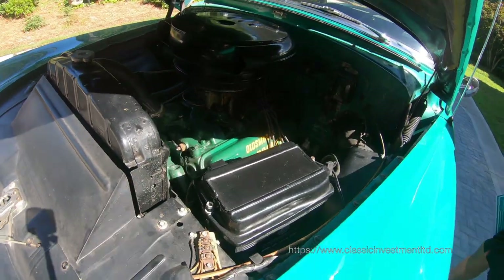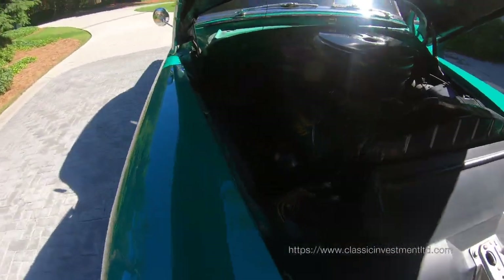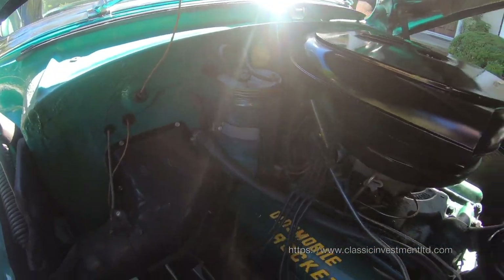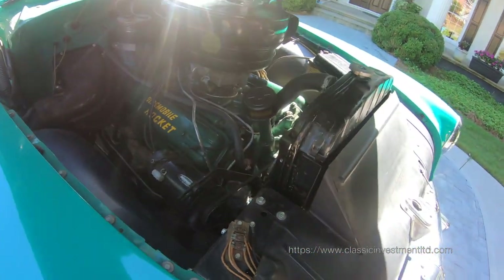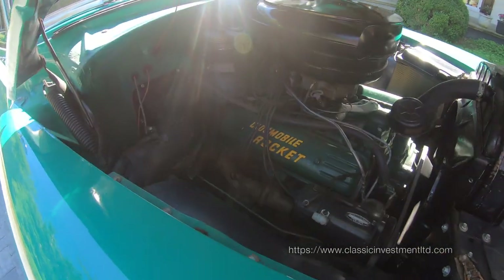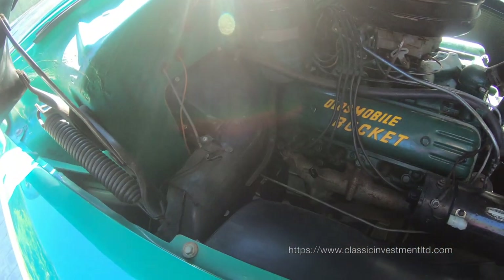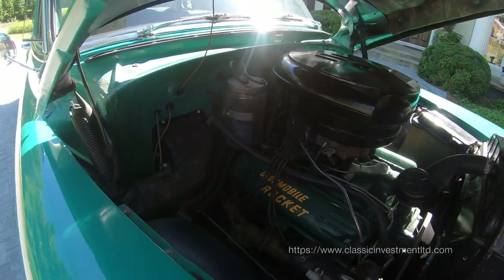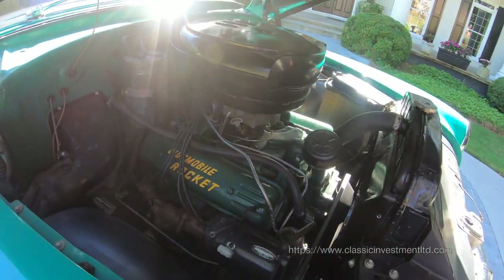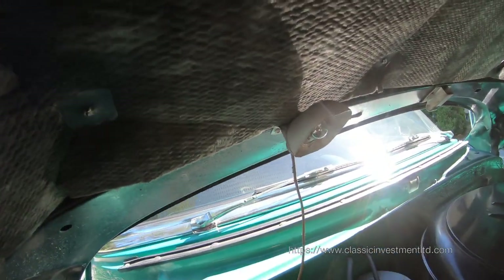Let's start it up. This car is so smooth — unbelievably quiet. The chokes are closed on it, so it is idling at higher RPM, but when it warms up the engine's RPM will drop down. It even has the original glass windshield washer reservoir. There is even an under-the-hood light — when it comes on, it ignites the light.